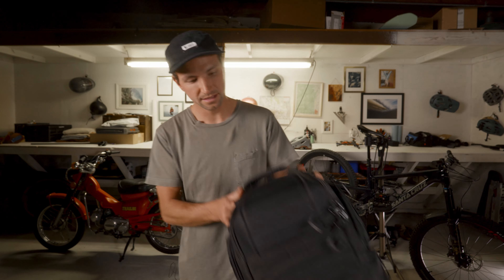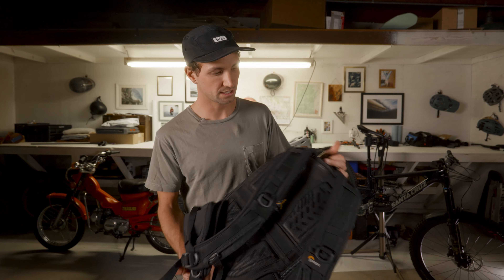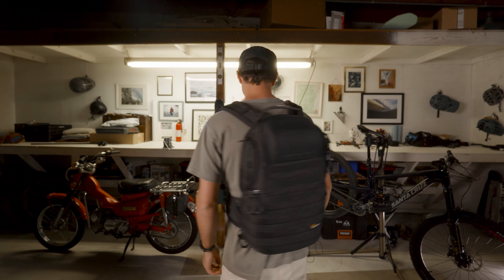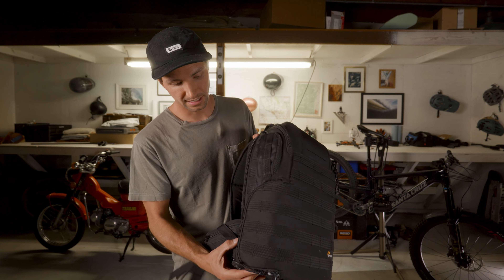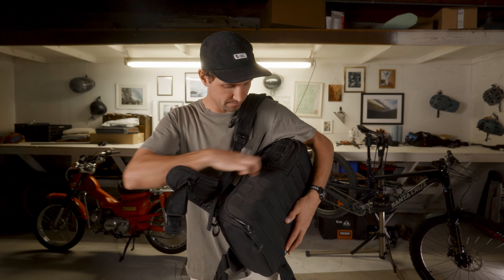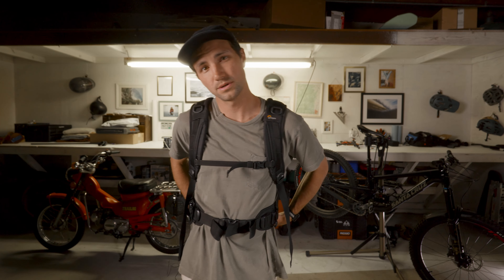And then the big guy — the Lowepro Pro Tactic 350. It's pretty classic. Your back pocket opens up and you have all your dividers in there. You can carry a bunch of lenses, a couple bodies. This thing has two side ports, so you only have to take one shoulder off. Quick access to your camera — boom, stop, unzip, grab what you need. It'll bounce a little bit fully loaded, but it's really secure.